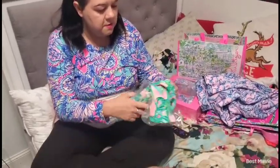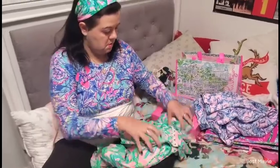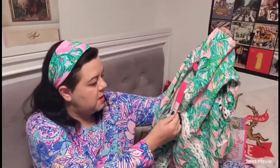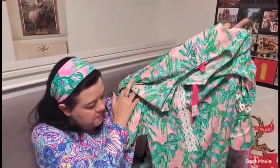My last item is the palm trees print that I actually have in shoes as well. This is the Holly tunic dress in Pink Blossom. It's short sleeve and has the white trim down the front.